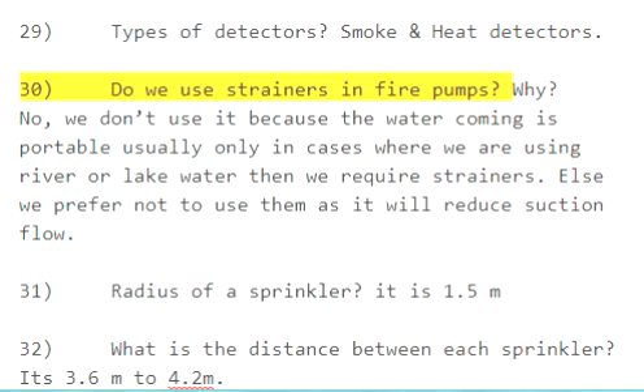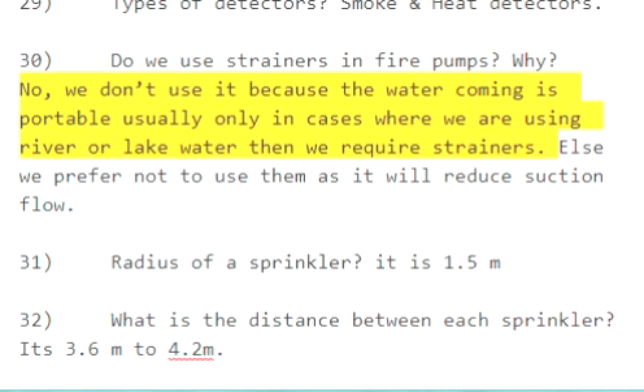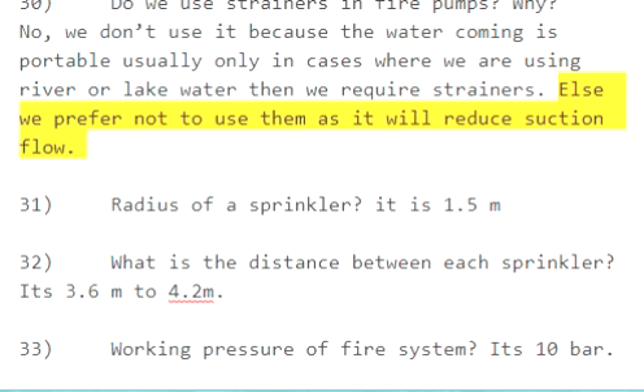Question 30: Do we use strainers in fire pumps? Why? No, we don't use them because the water supply is potable. Only in cases where river or lake water is used do we require strainers. Otherwise, we prefer not to use them as it will reduce suction flow.